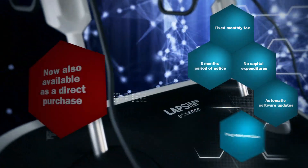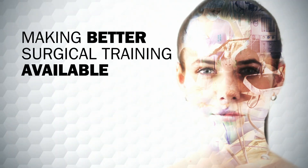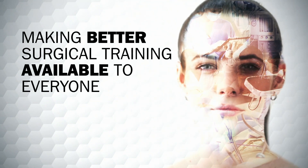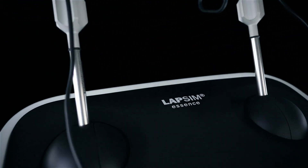Plug and practice. Making better surgical training available to everyone is one of the best ways to ensure safe and effective medical care. LapSim Essence is our contribution to this mission.